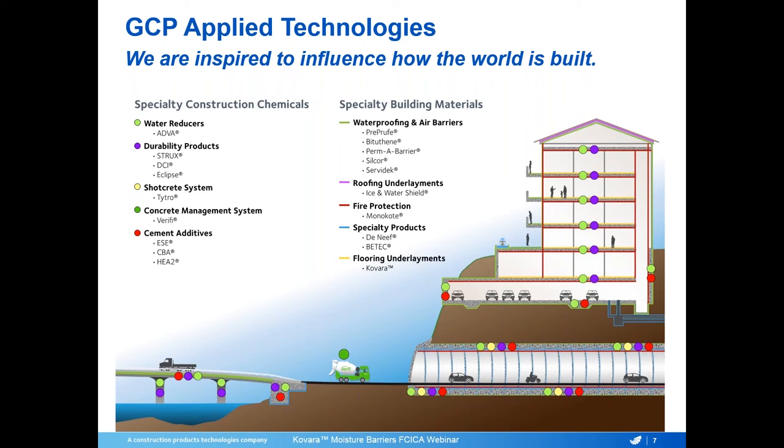GCP Applied Technologies is split into two different units. We have our specialty construction chemicals, which are used in concrete mixes across the world, providing strength and durability to concrete that goes into some of the largest buildings in the world. We also have our specialty building materials used for waterproofing, air barriers, commercial and residential buildings, monocode products for fire protection, and our flooring business, which includes Orcon tapes and tools, seam tape products, and Colvara flooring underlayments.